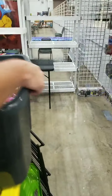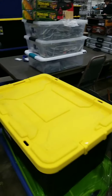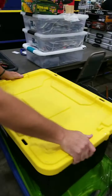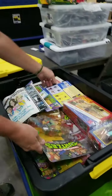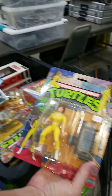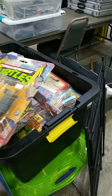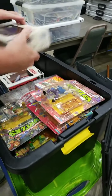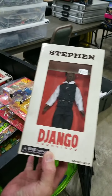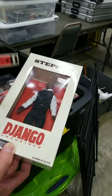You guys are going to get an exclusive look at something first — it's going to make you jealous. Some nice 10-back turtles — still in the package. It's not something you see every day. Some Django figures — they don't make these anymore.